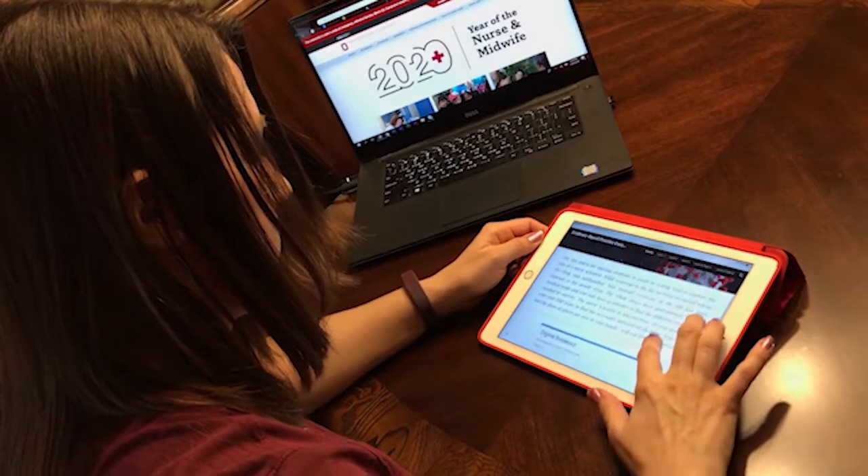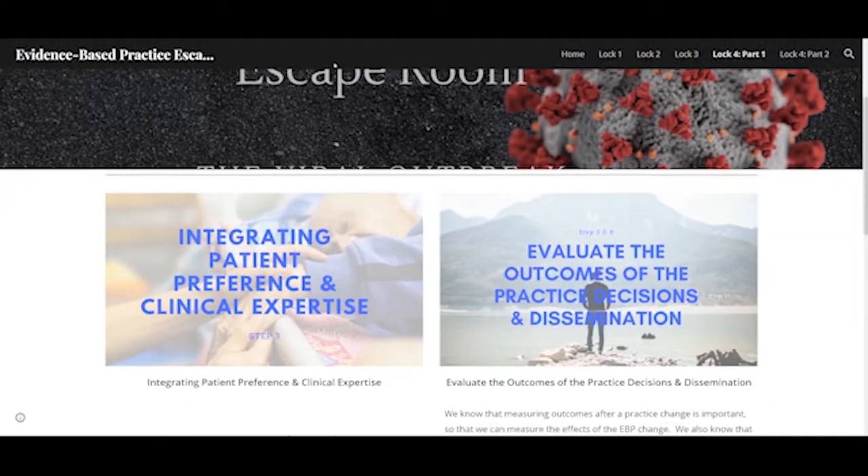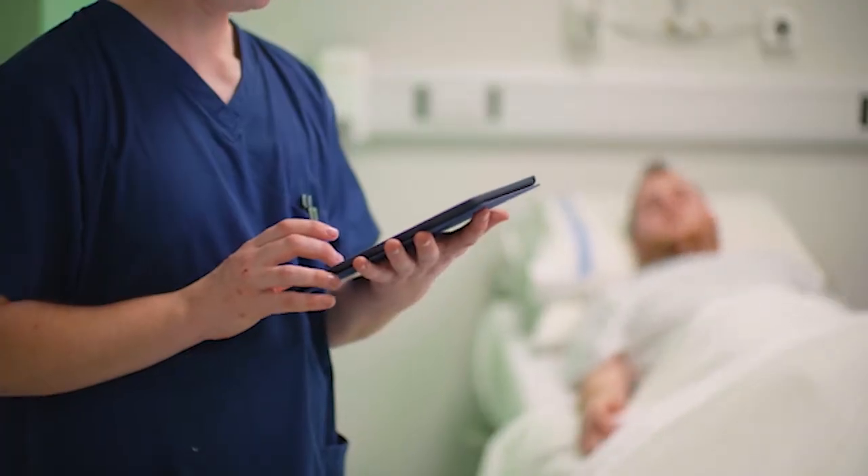We'd already been working on this for two months when this situation happened where we were going to go all online, so that didn't really change what we're doing as much. We just kind of have to tweak, monitor, and change it just a little bit.